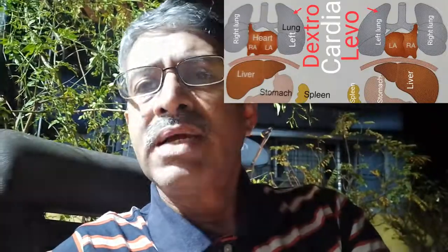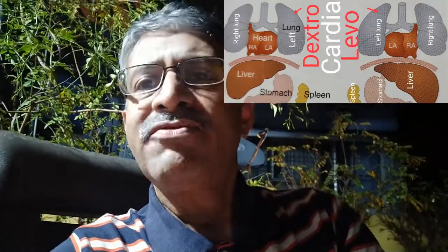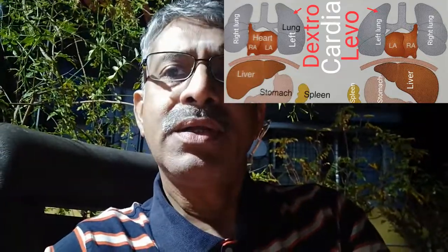At this moment, the diagnosis was made: dextrocardia with situs inversus in cardiac failure. He was put on respiratory support — CPAP — and was started on the diuretic furosemide and enalapril maleate.